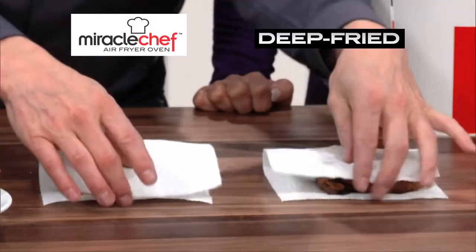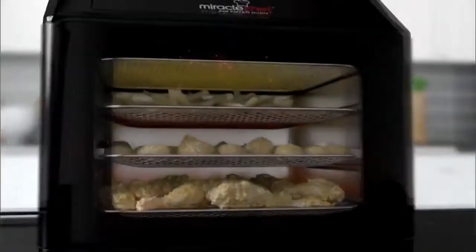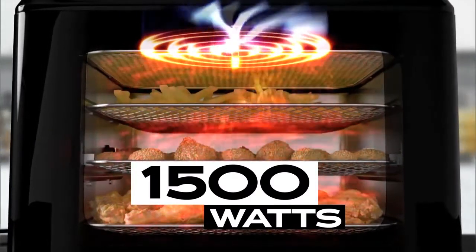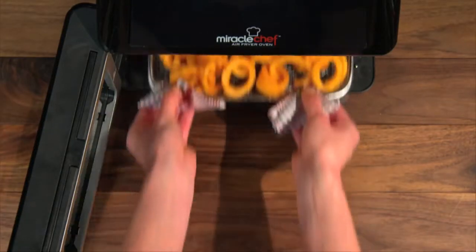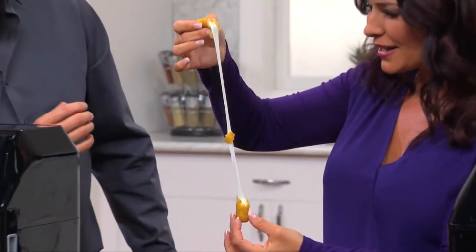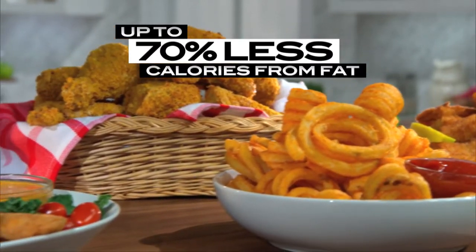And best of all, the Miracle Chef virtually eliminates the oil from the cooking process. The secret is the air flow racks and 1500 watts of rapid air technology that fries food with a whirlwind of superheated air for that great crispy taste. Air fried chicken strips, wings and tasty sea salt curly fries — all made with that amazing fried food taste, without the guilt, and up to 70% less calories from fat compared to deep frying.